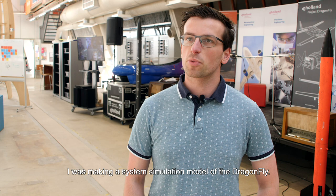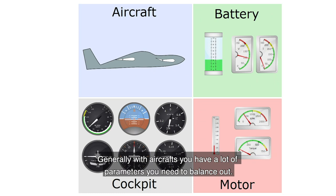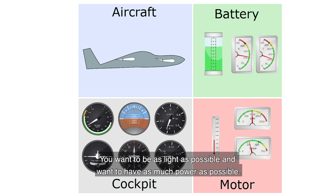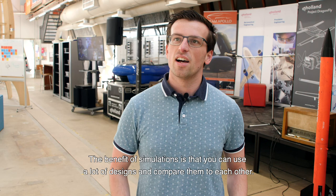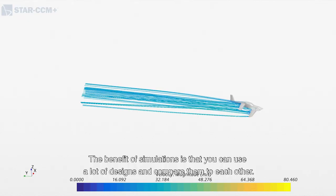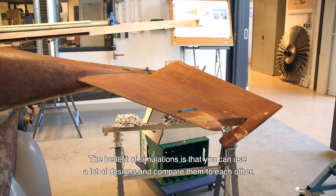I was making a system simulation model of Project Dragonfly — a digital twin of all the components inside the aircraft — making sure they can be simulated in one big simulation. Generally with aircraft you have a lot of parameters you need to balance out. You want to be as light as possible, as much power as possible, but you need to find a balance. With simulations the benefit is that you can do a lot of different designs and compare the results of those designs.